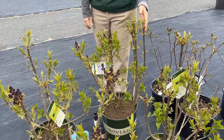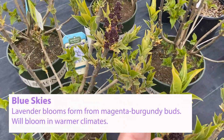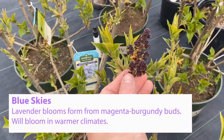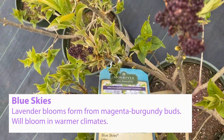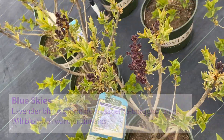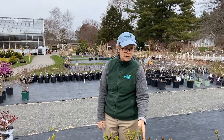This is a beautiful example of Blue Skies Lilac. Blue Skies has this really cool, almost magenta-colored, burgundy-colored bud that opens to a lavender blue flower, and this one was bred to take the hot summers, so even down in Zone 7, this one will grow pretty happily.